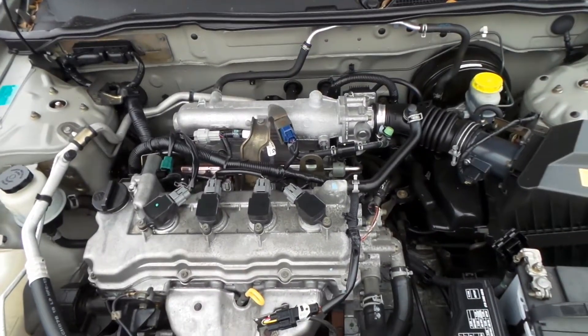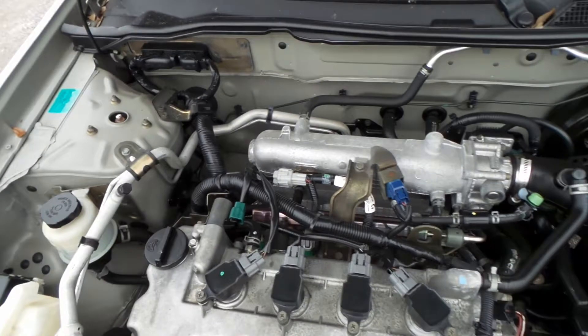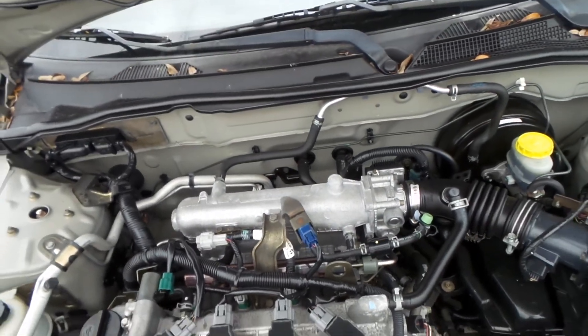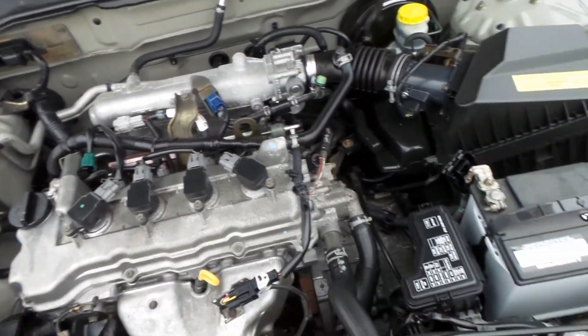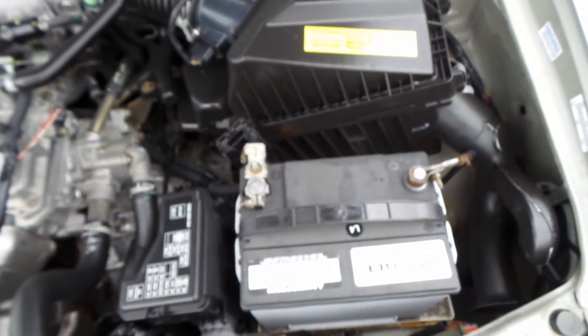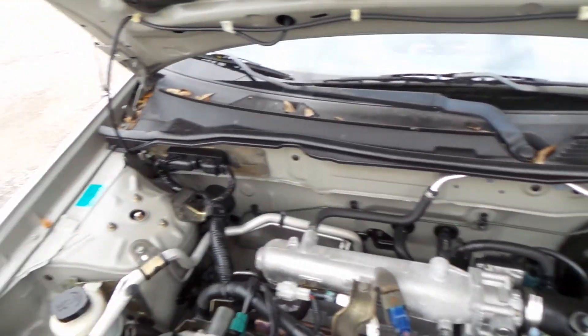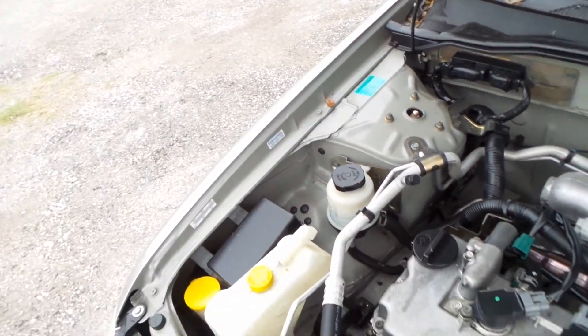The air compressor kicked on for the A/C; aside from that there's really no hissing to be heard. Great little four-cylinder motor — will run forever. There's a decently new battery, still cranks pretty well, starts up on the first try — all that good stuff.